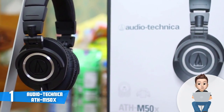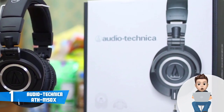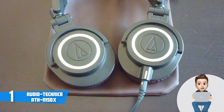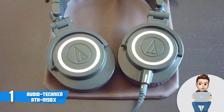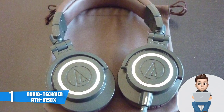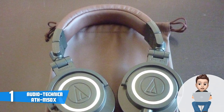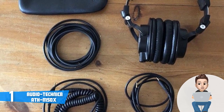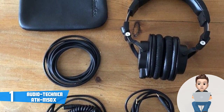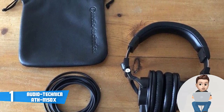The specs include a maximum input power of 1,600 milliwatts, an impedance of 38 ohms, and a frequency response of 15 to 28,000 Hz. Users report that the mids and highs are crisp and clear, while the bass sounds deep and punchy, adding significant energy that boosts performance on stage. These headphones are also extremely stable and barely get warm, allowing extended use without fatigue.